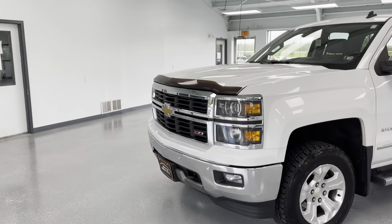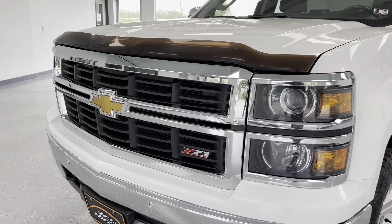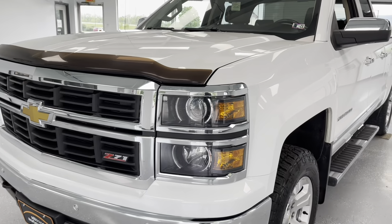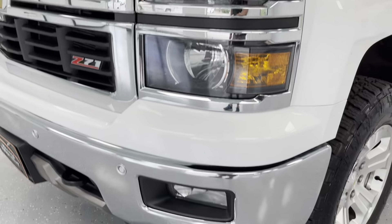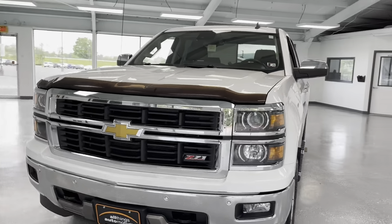Let's start off in the front here — nice styling from Chevrolet. You have your split grille with your black grille insert and your Z71 badging, gold bow tie of course, high intensity halogen headlights, fog lights integrated in the lower bumper. The chrome really sets this truck off. This is a sharp looking truck, everybody.